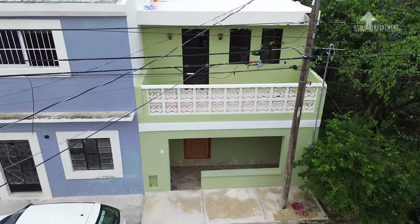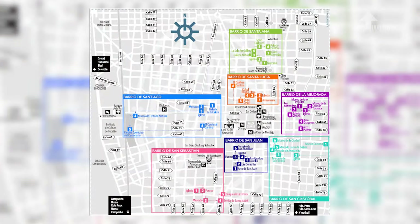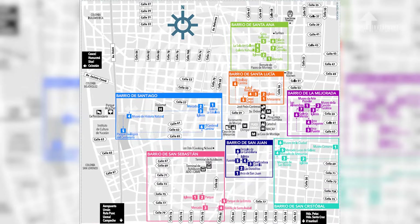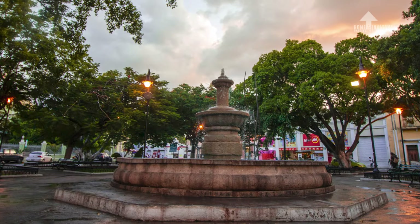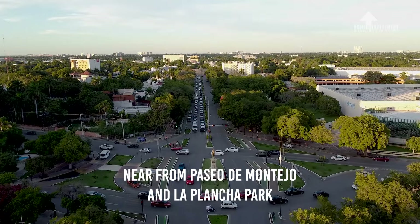Let me tell you the brief story about this beautiful house. Everyone talks about Mérida Centro but nobody explains in detail how it's structured. Here's the map showing the seven neighborhoods that Mérida Centro has to offer. This property is located below Centenario Park, which is Barrio Santiago — the hottest barrio in town.